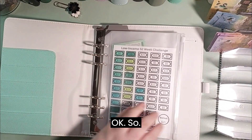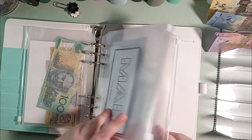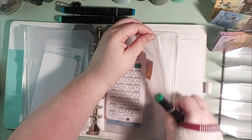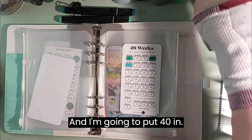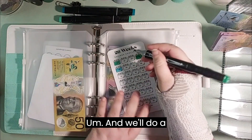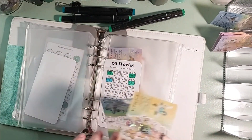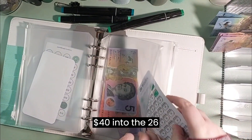Okay, so I'm going to start with our 26-week — well, it's like a 26-fortnight — and I'm going to put $40 in because I know we've got the change. So a $50 in and a $10 back out: $40 into the 26-week, which is awesome!